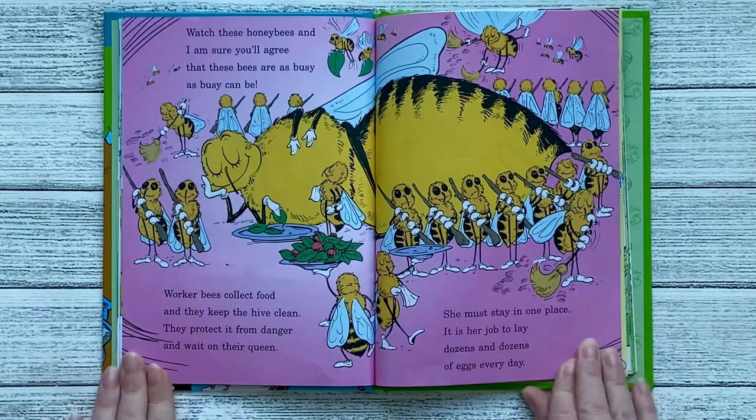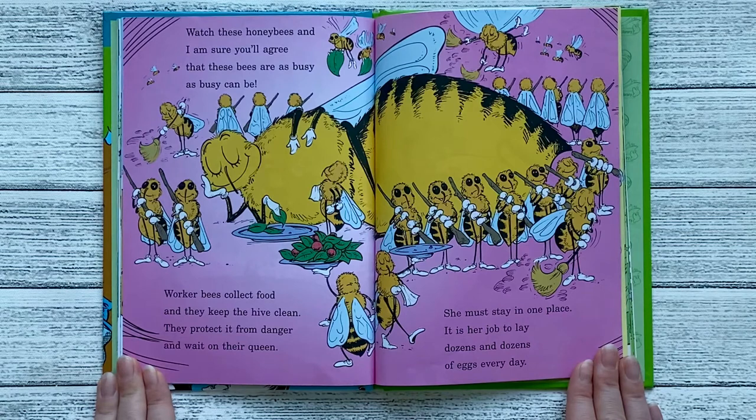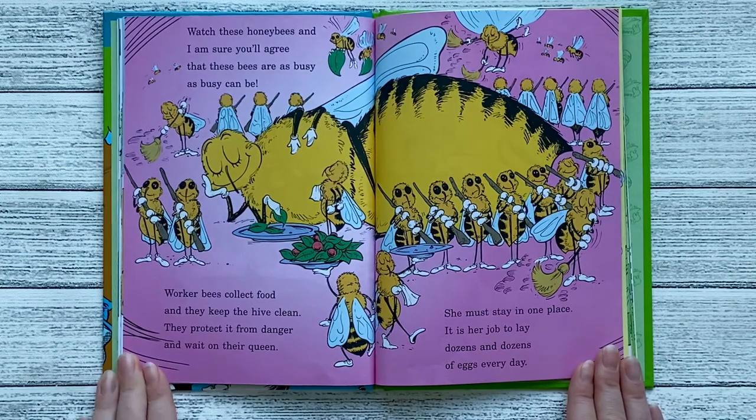Watch these honeybees, and I'm sure you'll agree that these bees are as busy as busy can be. Worker bees collect food, and they keep the hive clean. They protect it from danger and wait on their queen. She must stay in one place. It is her job to lay dozens and dozens of eggs every day.